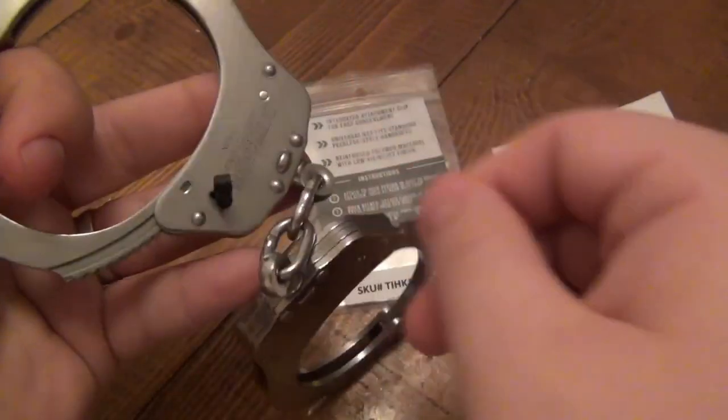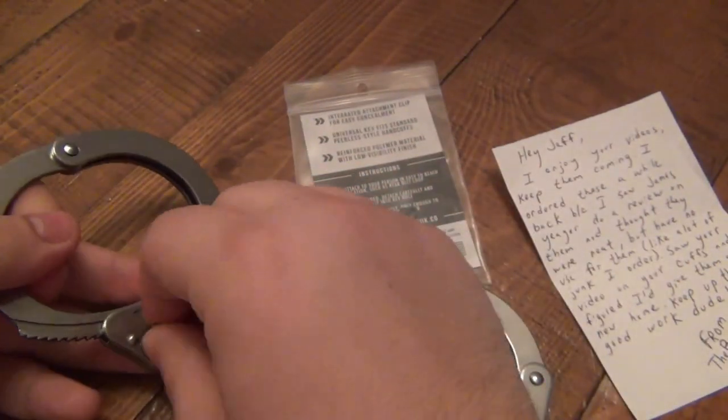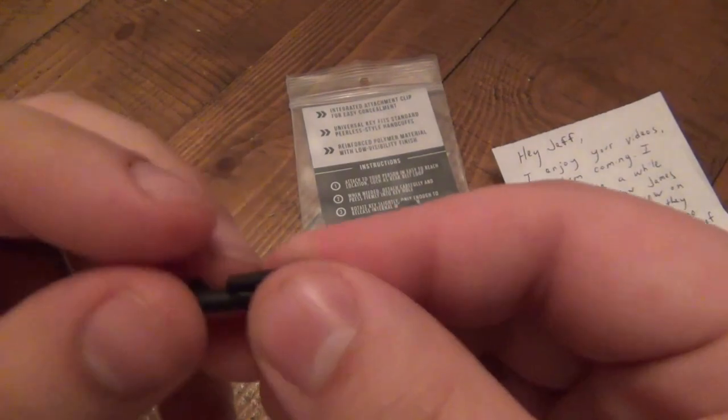If you want to practice, the seller also sells training kits. The tool itself costs just $12.